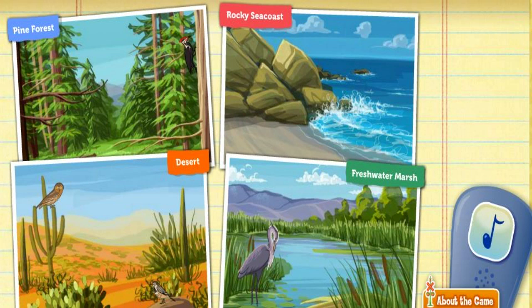You did a great job helping each bird find its habitat. They look very happy. Remember, many of these birds can be found right in your own backyard.